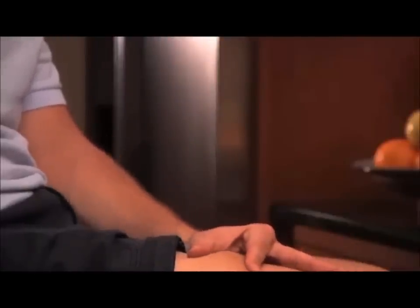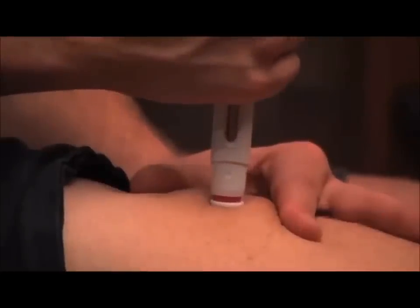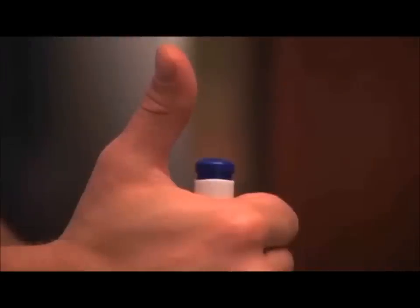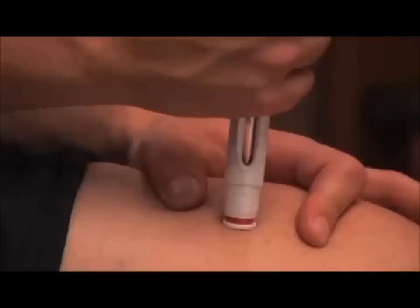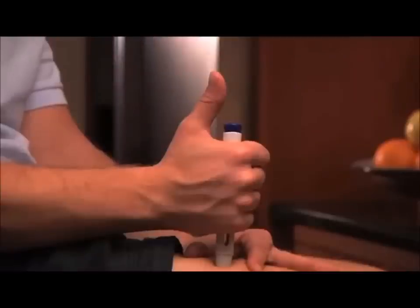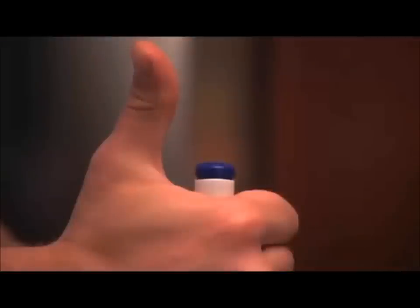Hold the auto-injector comfortably in your hand. Pinch and hold a fold of skin at the injection site with your other hand so that the red needle shield can rest on the skin fold firmly and safely. Place the auto-injector straight up and down at a right angle, 90 degrees, on the injection site. Do not press the blue activation button yet. Press the auto-injector firmly against your skin until the red needle shield is completely pushed in. The auto-injector is now unlocked and ready for injection. While holding firmly in place, press the blue activation button with your thumb and release it right away.